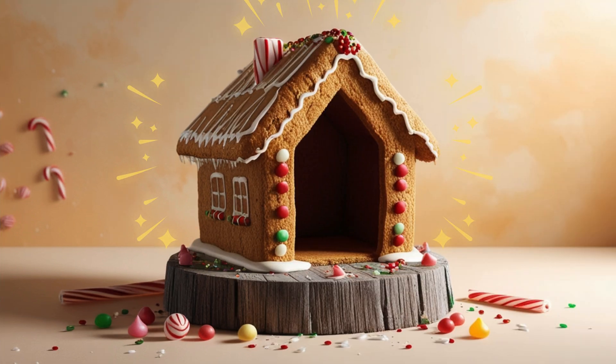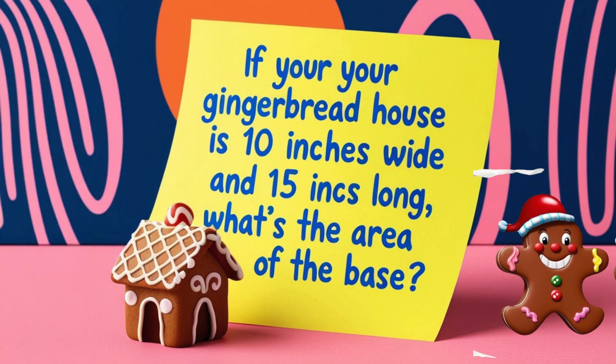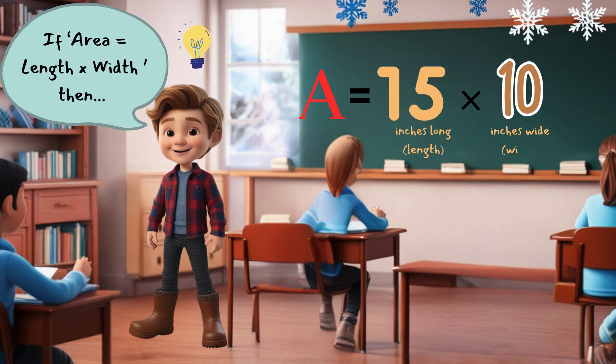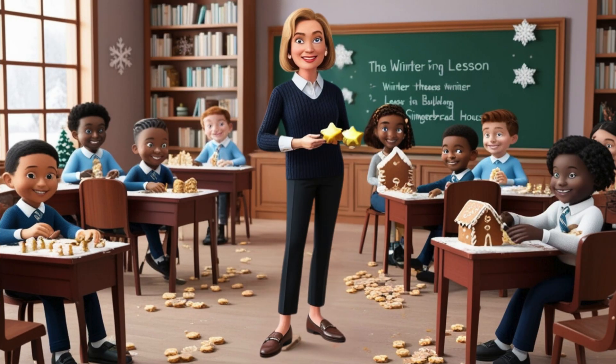Now their gingerbread house had walls, frosting, and candy canes for the roof. Miss Peabody wanted the kids to figure out how big the base of their house was going to be. She told them the house was 10 inches wide and 15 inches long, and wanted them to calculate the area. Kenny knew that to find the area, you multiply the width and the length, so he multiplied 10 inches by 15 inches and got 150 square inches. Miss Peabody gave them a golden star candy to put on top of their house.